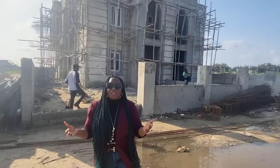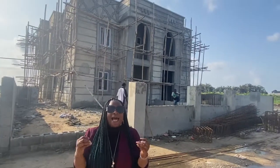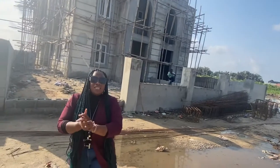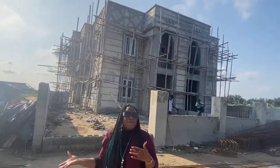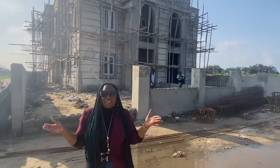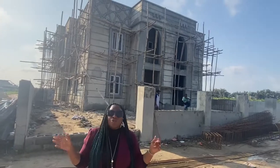Work is progressing. Those who bought into this estate a few weeks ago have actually had an increase in their portfolio. A lot of people bought into the estate when it was selling for 28 million, but now the price of this three-bedroom duplex is 35 million.